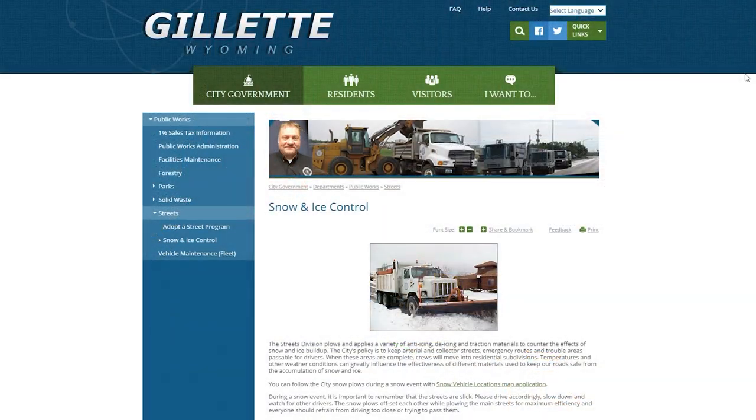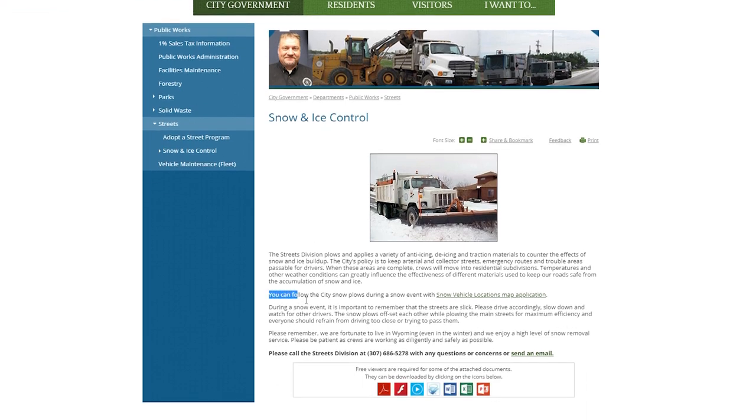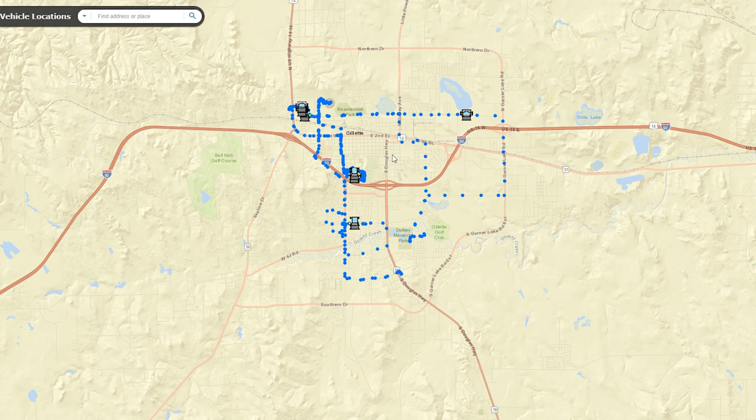All of our trucks have a tracking system known as AVL. This monitors the locations of the trucks as well as if the plows are up or down, or the sander is on or off. This helps us keep track of all snow plows and assists us in knowing how many are needed and where.